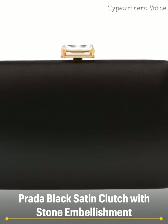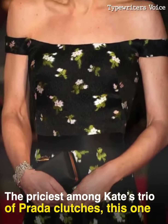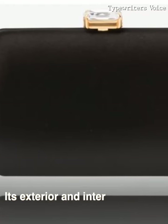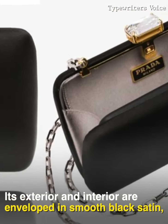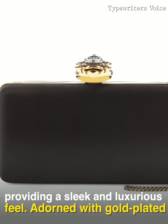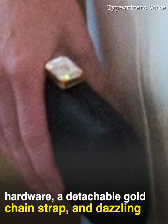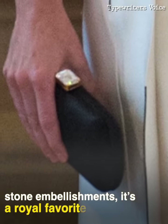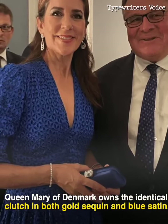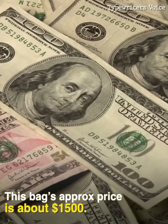Prada Black Satin Clutch with Stone Embellishment. The priciest among Kate's trio of Prada clutches, this one exudes elegance and sophistication. Its exterior and interior are enveloped in smooth black satin, providing a sleek and luxurious feel. Adorned with gold-plated hardware, a detachable gold chain strap, and dazzling stone embellishments, it's a royal favorite. Queen Mary of Denmark owns the identical clutch in both gold sequin and blue satin. This bag's approximate price is about $1,500.